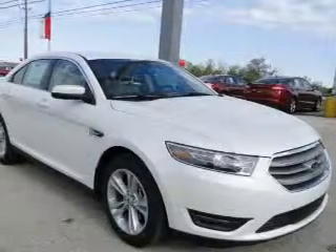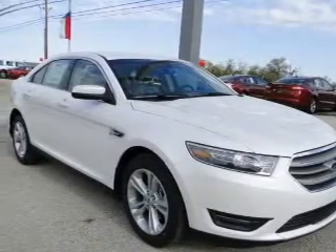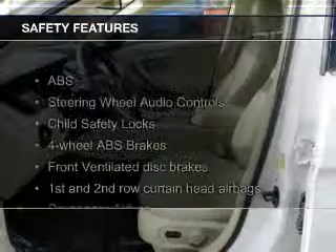Sirius XM satellite radio, digital audio input, and auxiliary input, remote start, and steering wheel controls.